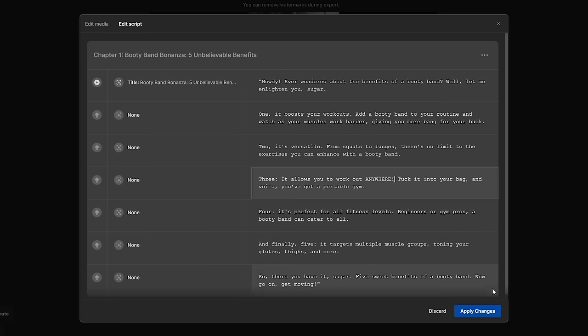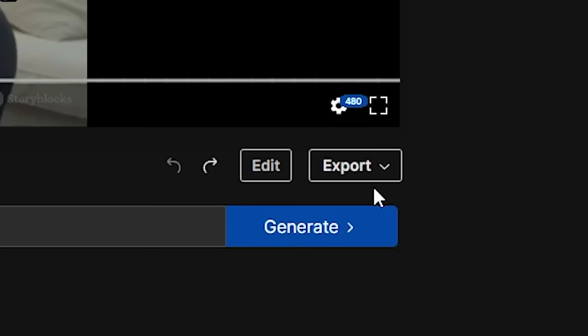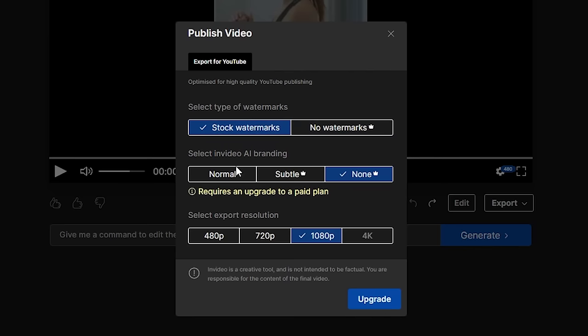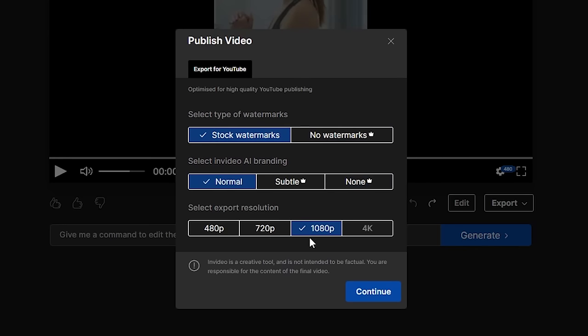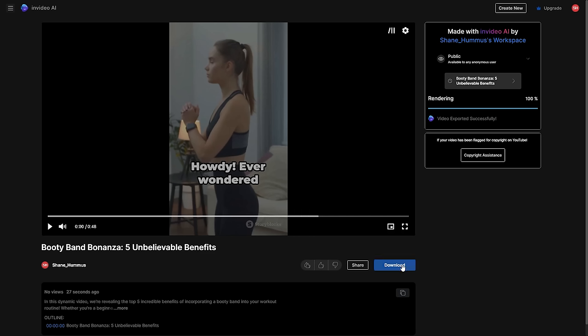Step six: exporting. After you've settled on something that looks good, click the export video button. You'll be presented with a choice — with the paid version you get no watermarks and no branding; otherwise, the free version includes watermarks and branding. Choose your resolution — I recommend 1080p. Press continue and after it renders and you download it, you're good to go.